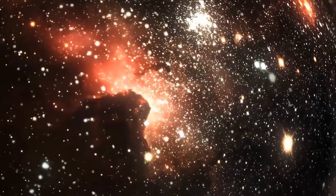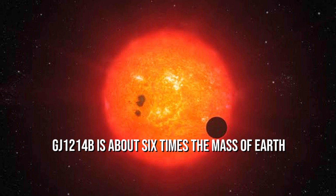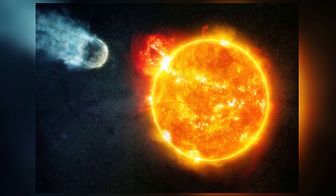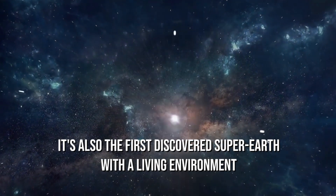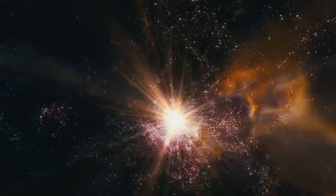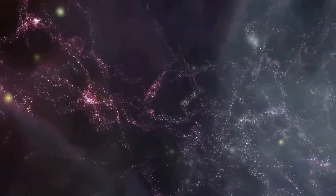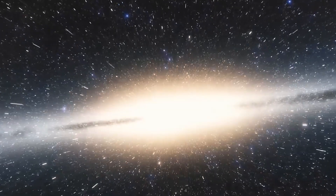Another set of freshly captured images from GJ 1214b shows a planet about six times the mass of Earth, whose surface is most likely covered in water ice. It seems to be hot and humid, making life as we know it on Earth unlivable — it is also the first discovered super-Earth with a detected environment. Astronomy enthusiasts are gathering more information about the first stars and galaxies that formed after the Big Bang, as well as how galaxies evolved in the early days and how stars and planetary systems are born in dusty clouds.